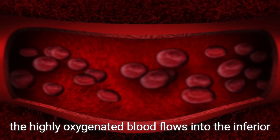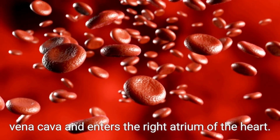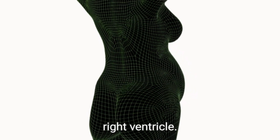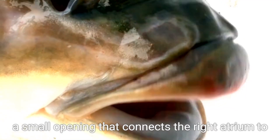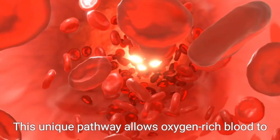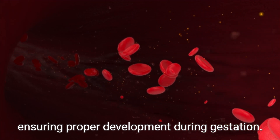From here, the highly oxygenated blood flows into the inferior vena cava and enters the right atrium of the heart. In fetal circulation, the right atrium does not send all blood to the right ventricle. Instead, some of the blood is directed through the foramen ovale, a small opening that connects the right atrium to the left atrium. This unique pathway allows oxygen-rich blood to circulate to the brain and upper body, ensuring proper development during gestation.